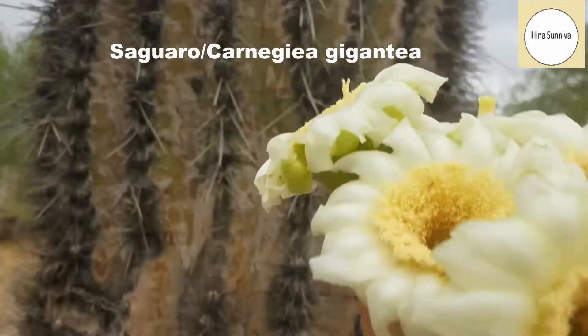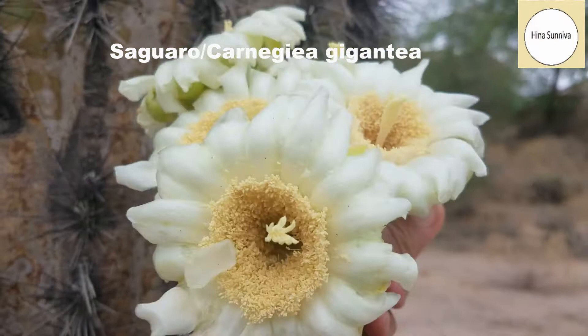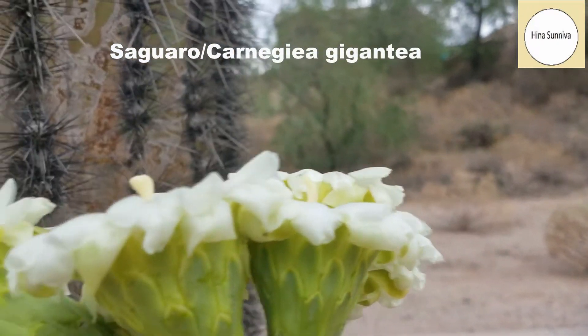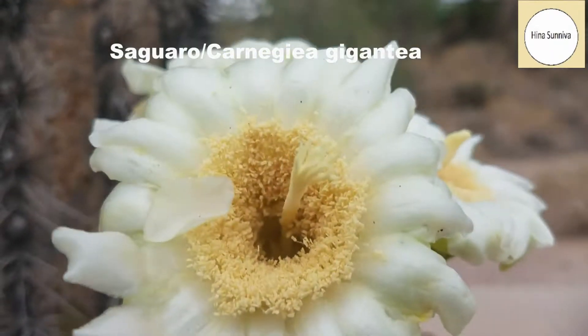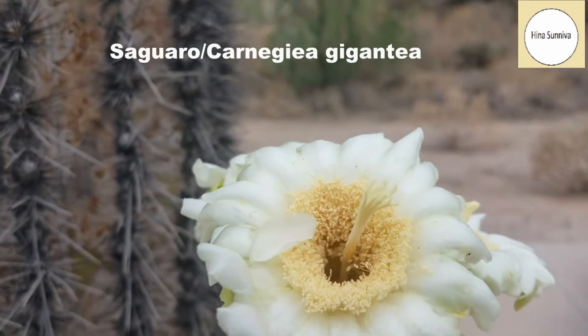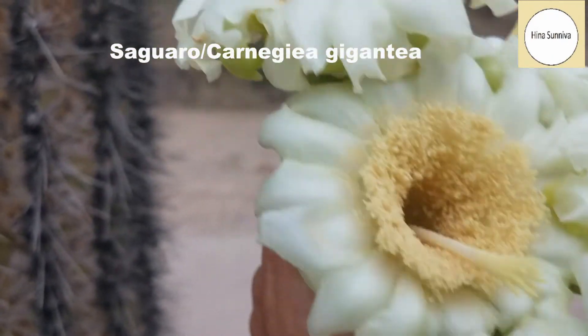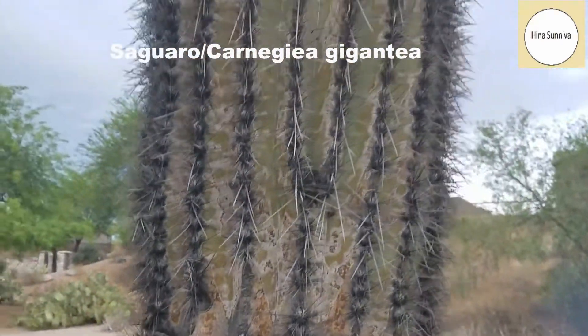Here in my hand I'm holding these saguaro cactus flowers which fell down. These are beautiful flowers — they are about the size of my palm, and they have a very slight fragrance, but they're very thick.